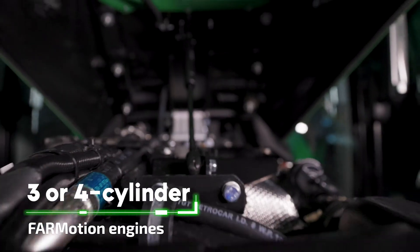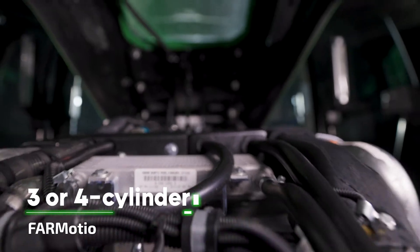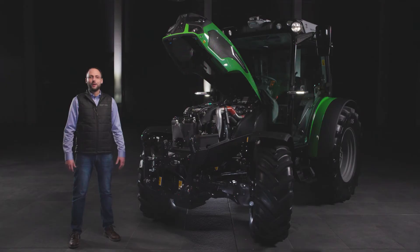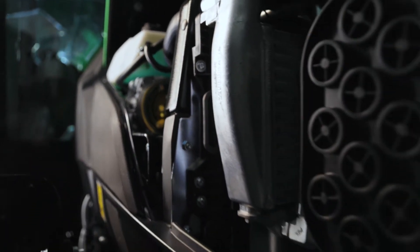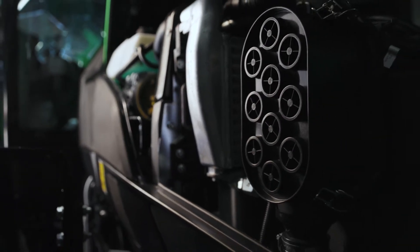Thanks to their high capacity, the 4Motion engines deliver impressive power and torque even at low engine revs, regardless of whether 3- or 4-cylinders. To reach Stage 3B, they are equipped only with a DOC catalyzer and an EGR. This solution is maintenance-free and does not require time-consuming DPF cleaning or AdBlue refills.